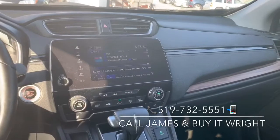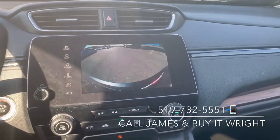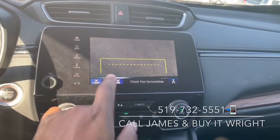On the dash, you do have this gorgeous touchscreen display panel. It is the display for your backup camera, and it's going to show you multiple views — wide angle, regular view, or you can look straight down.